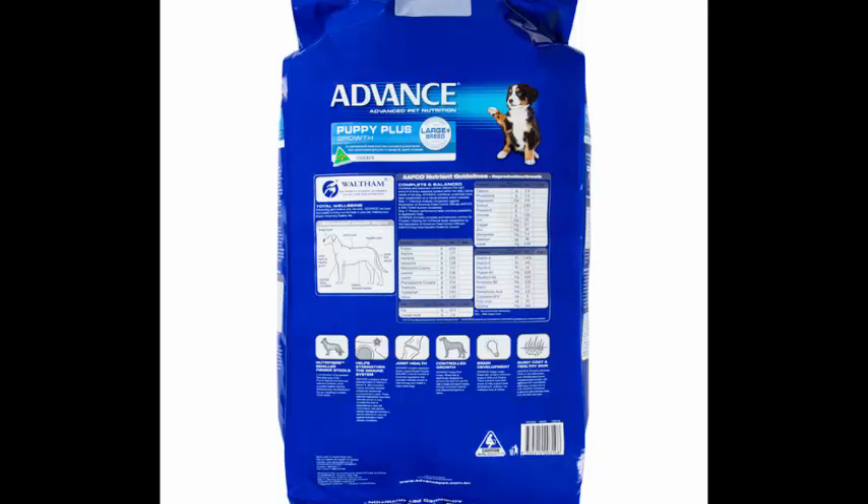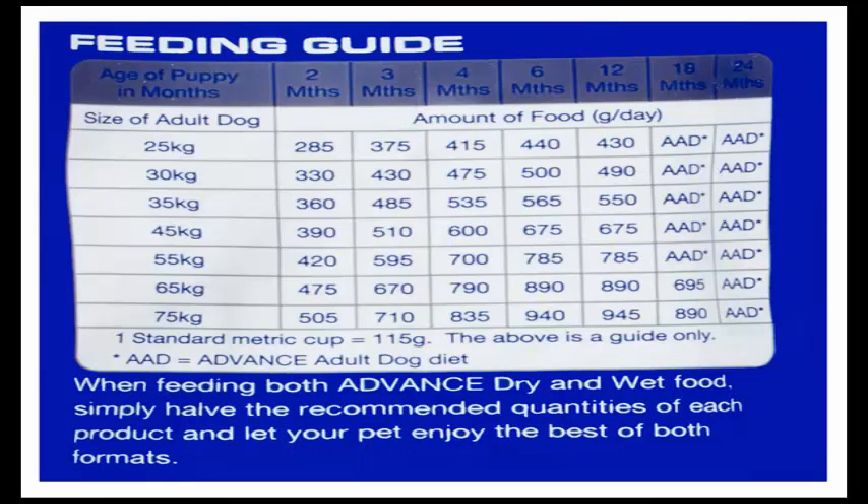Super premium, Australian made dry puppy food. Green lipped muscle powder to support joint health. Correct balance of energy, calcium and phosphorus to support controlled growth in large and giant breed dogs. Antioxidants to support a strong immune system, supports healthy digestion for smaller, firmer stools, and suitable for growing large and giant breed puppies.